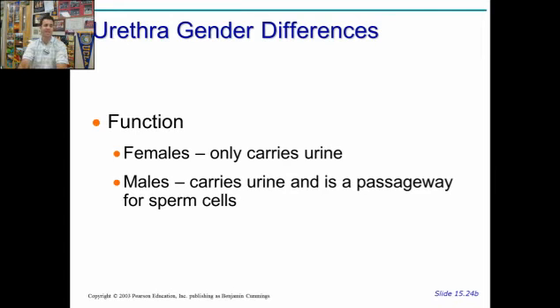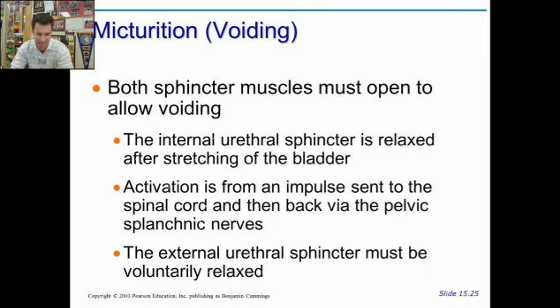In females, the urethra only carries urine. In males, it carries both urine and is a passageway for sperm cells and for semen. So both of them go through the same tube in males, but in females it only carries urine, because they don't produce sperm.